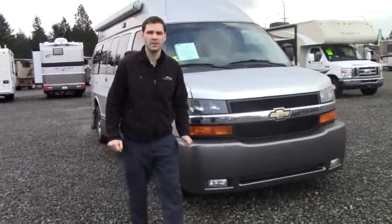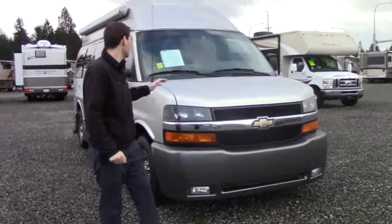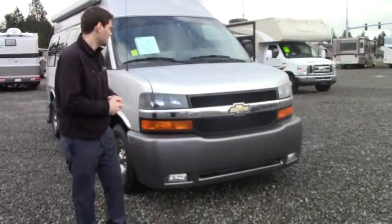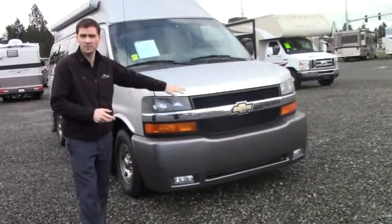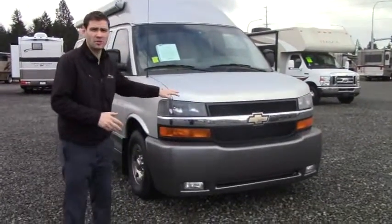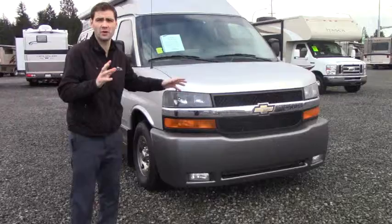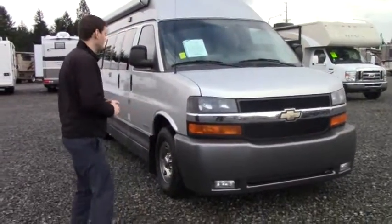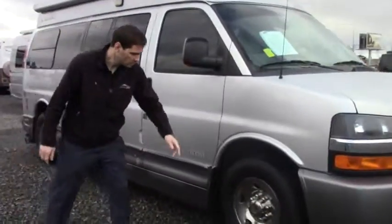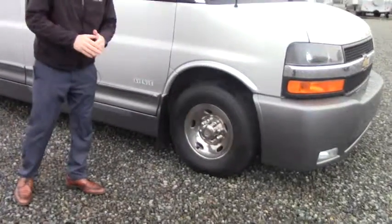Hello from Johnson RV in Puyallup, Washington. My name is Chris and today we're featuring a 2011 Airstream Avenue. This is a smaller 20-foot class B motorhome on a Chevy 6.0-liter Vortec engine. The engine is on right now — you can barely hear it, so it's very quiet with very good gas mileage. We'll take a quick look around and then swing to the inside.